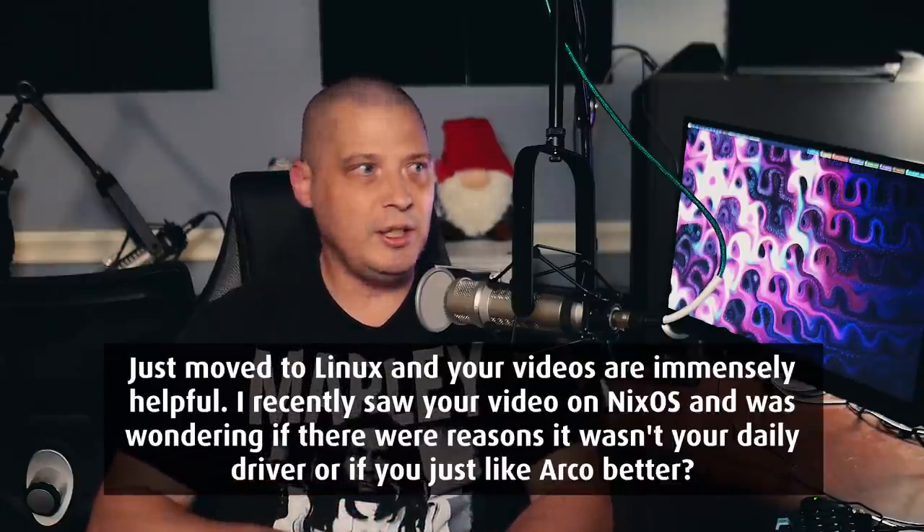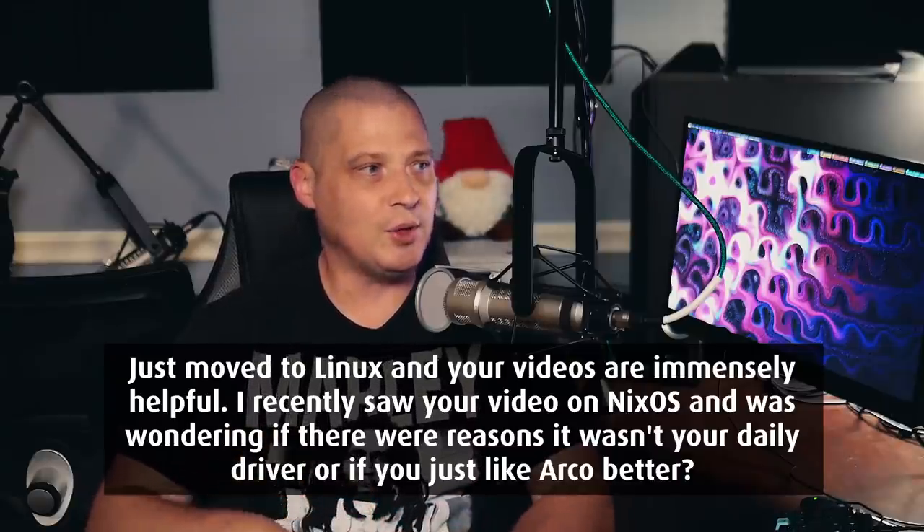The next question: HeyDT, just moved to Linux and your videos have been immensely helpful. I recently saw your video on NixOS — was wondering if there were reasons why it wasn't your daily driver or if you just like Arco better. The reason I stick with Arco right now is because I'm going to run an Arch Linux-based distribution. Everything I do is based on Arch. I'm working on my DTOS script, which is a post-installation script built around Arch-based Linux distributions, and I have my own repository of Arch software packages.